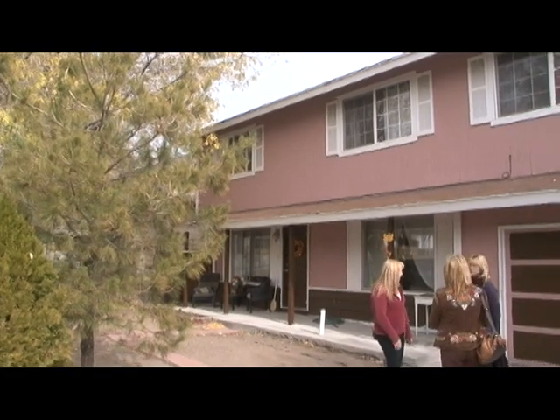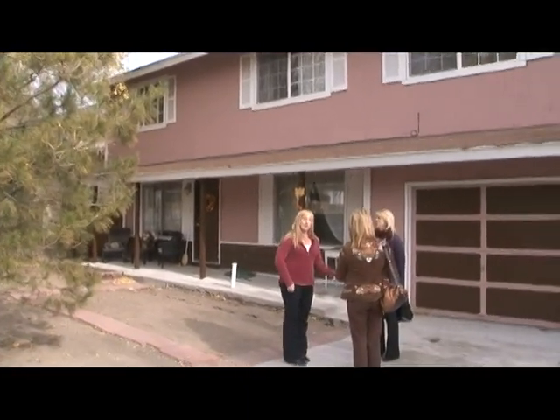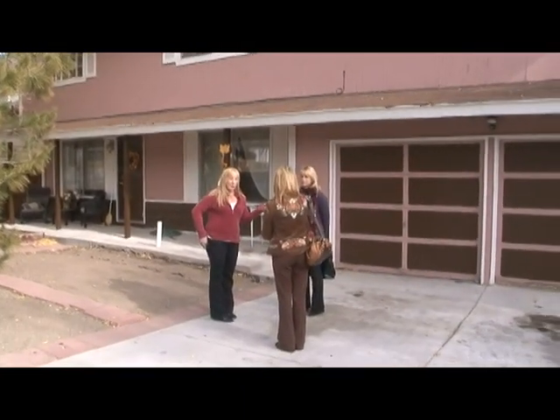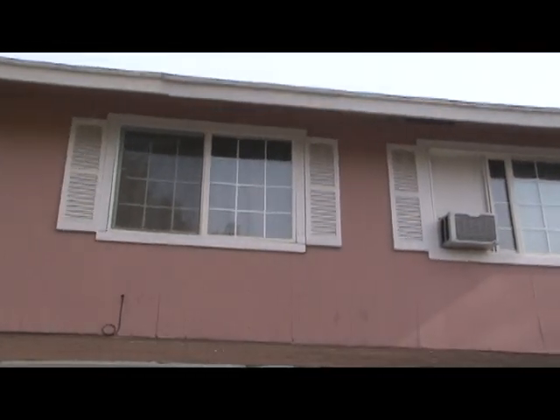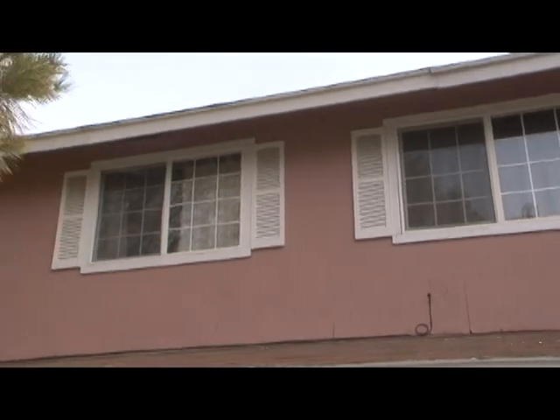Pam and other first-time home buyers also got another incentive to purchase a house. President Obama just extended the first-time home buyer $8,000 tax credit until June of next year. If I make it in time for the tax credit, I'm going to just turn around and put all that money back in the house.